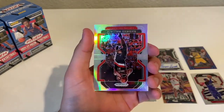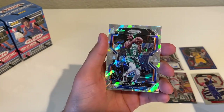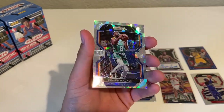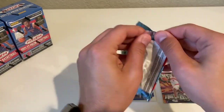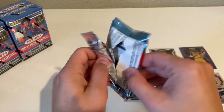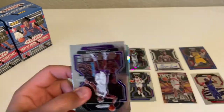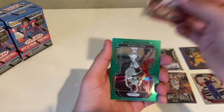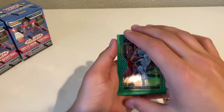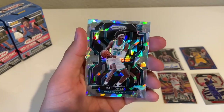James Harden, and a silver Rasheed Wallace, followed up by an Akimbo Walker Cracked Ice. Last pack of this first box — pretty decent, can't complain too much. Chris Webber, Nikola Vucevic, Paul Pierce green — nice color match — and a Kai Jones rookie silver ice, there we go.